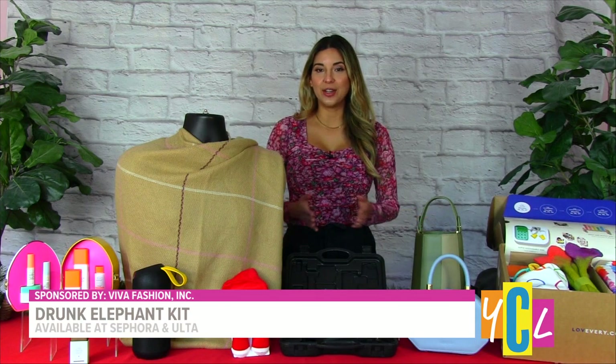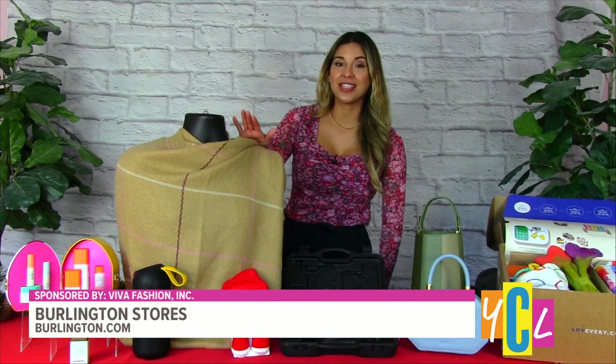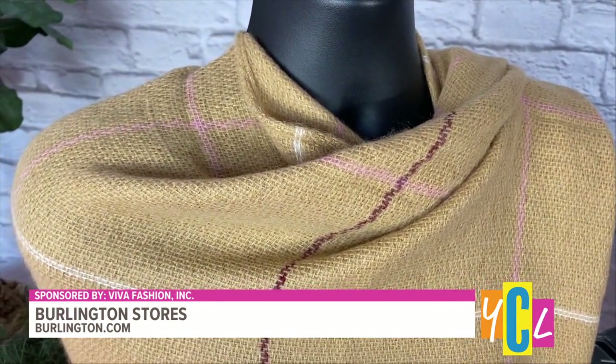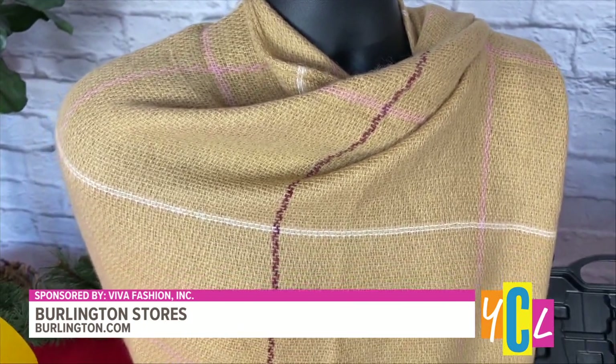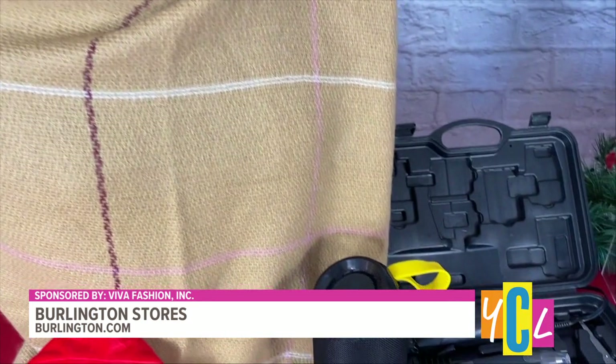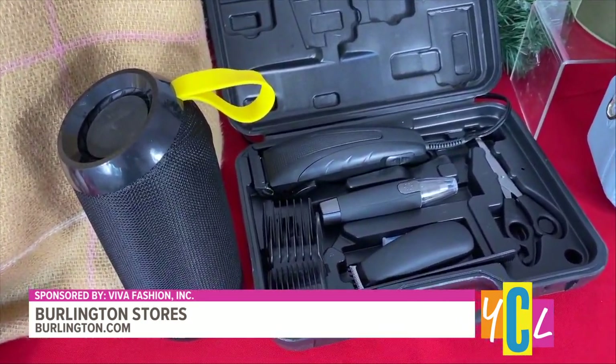Next up, Burlington continues to be your gift headquarters for everyone on your list, including treasures for her, such as this beautiful, cozy shawl — just under $10. It's perfect to snuggle up with on the couch or wear while you're traveling. They also have beauty must-haves to wow finds for him, like grooming kits and portable speakers. Both of these, just under $20.